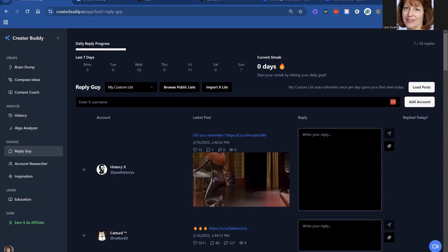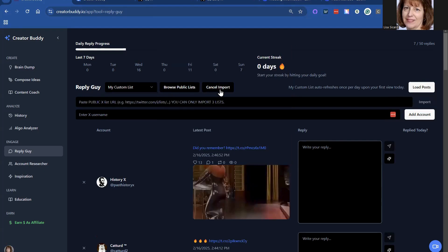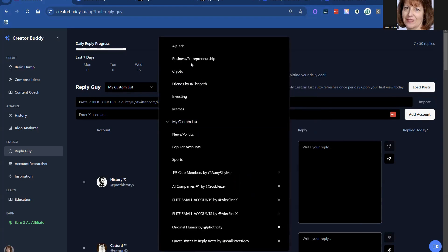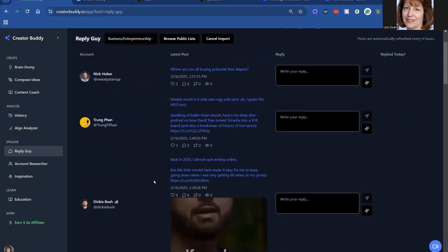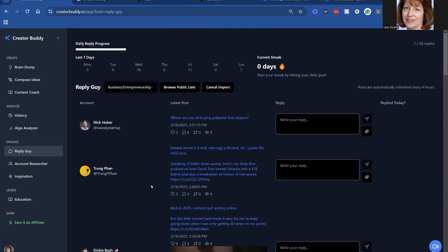I did some today already — I was at seven. I did 16 on Wednesday. The custom list refreshes once per day when you first view it today. So the first time you come in is when you will see the posts that you can reply to, and it's usually a 24-hour cycle before you can update. These posts are automatically refreshed every four hours, which is very interesting.